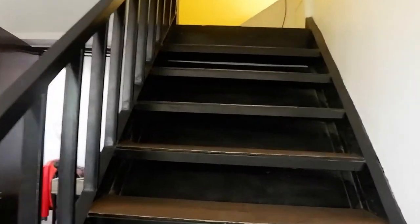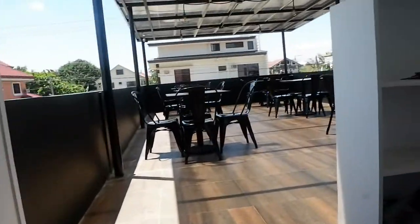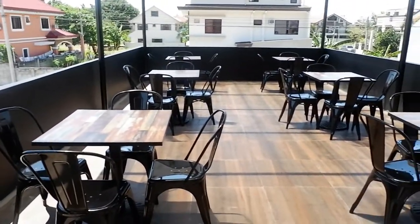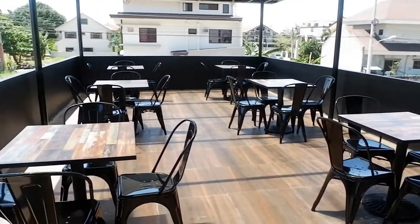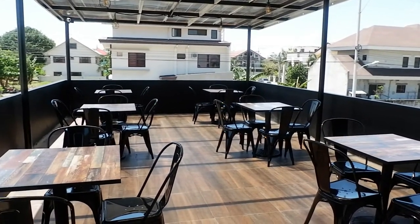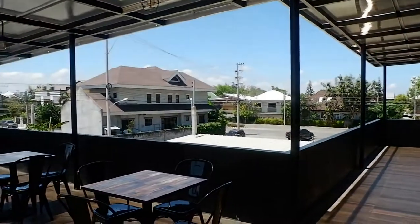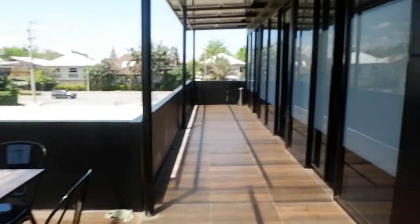Next, we'll go upstairs to check their karaoke room. There's another area here — it's a balcony type. If you want to use this exclusively, all you have to do is pay 5,000 pesos, and it's already consumable. This place is perfect, especially during sunset — very nice view. So, let's go to the KTV room.